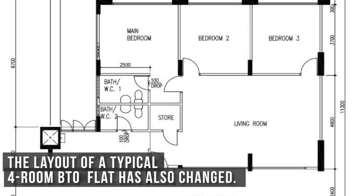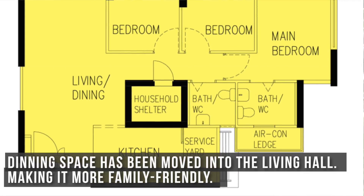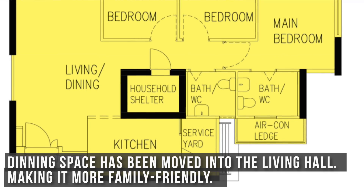The layout of a typical 4-room BTO flat has also changed. Dining space has been moved into the living hall. This makes it more family-friendly, especially during mealtime.